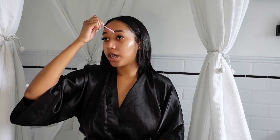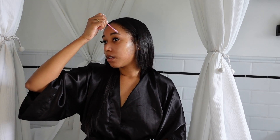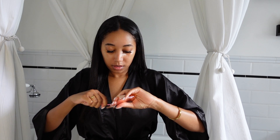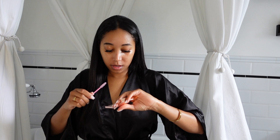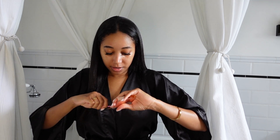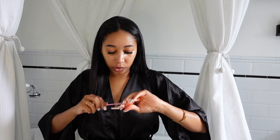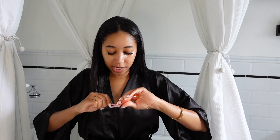Let me brush my brows first and see how this picks up. This is supposed to give you that bushy boy brow — that model type of brow. I don't want to dig too much and have my brows look waxy.